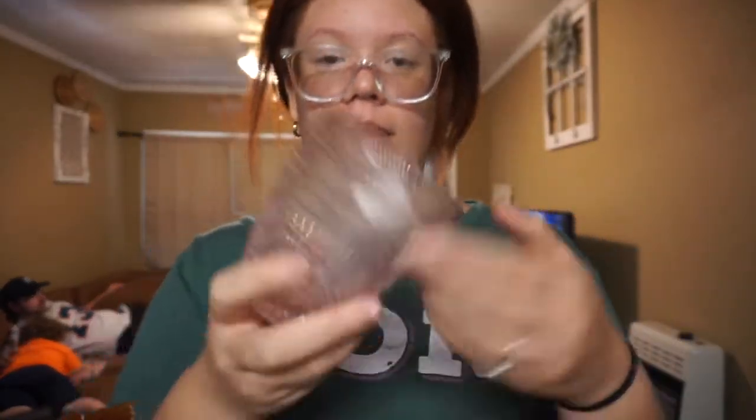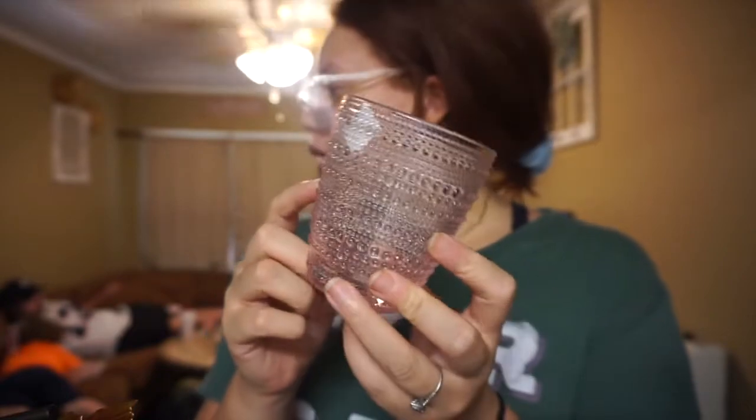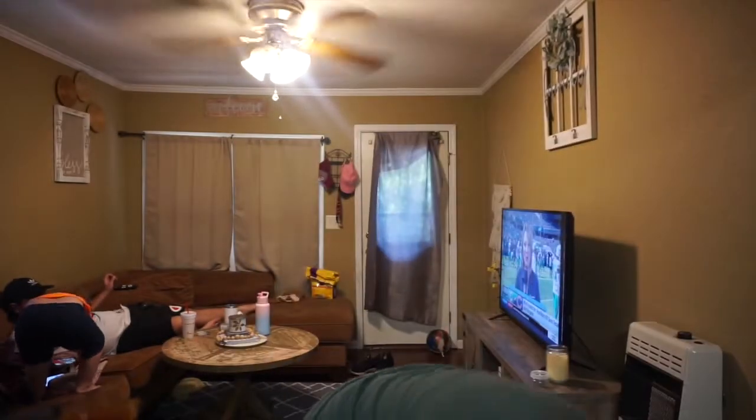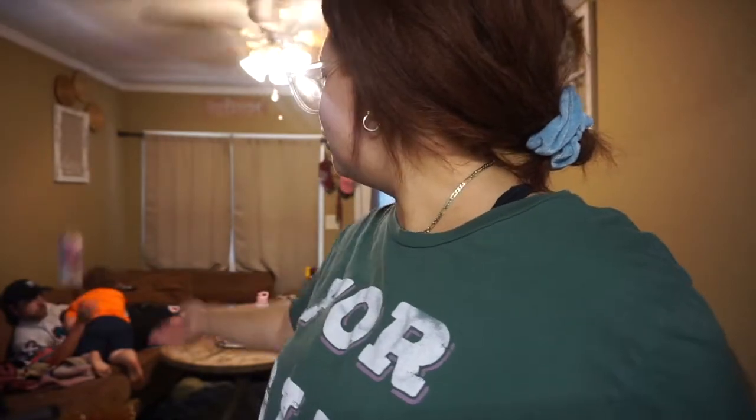The other thing I got from the thrift store is not fall decor, but I thought it would be cute to hold something in — it's like this pink glass. I don't know what I'm going to put in it yet, but maybe put it on the desk to hold something. That's what I got from the thrift store. Target was just random stuff — got some new undies for Gabriel and some hair gel. That's it.